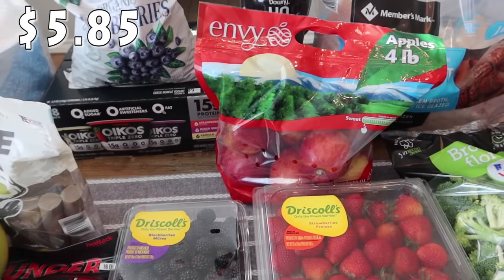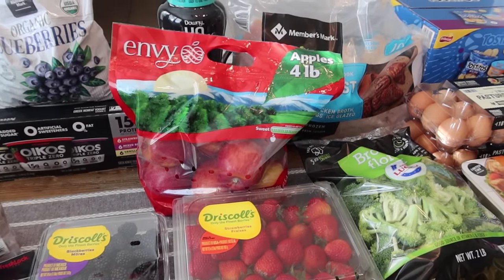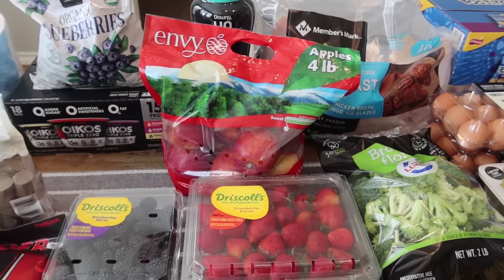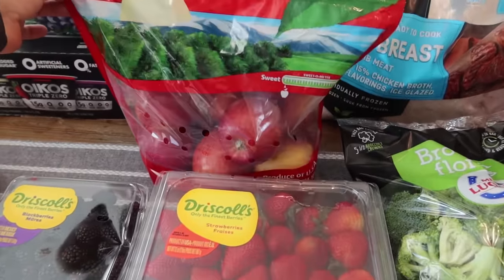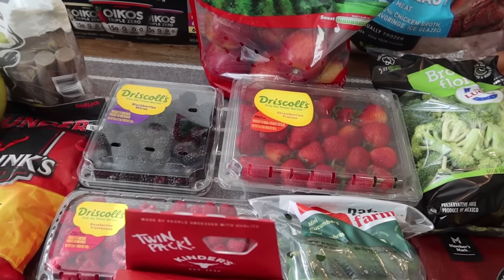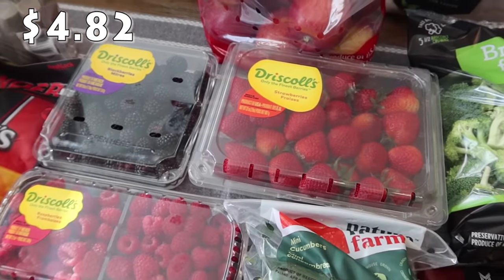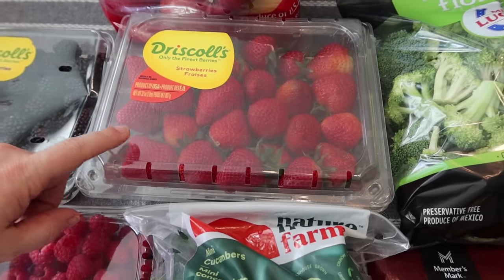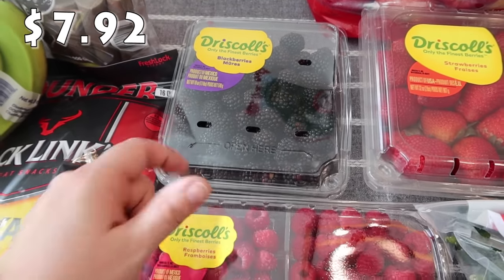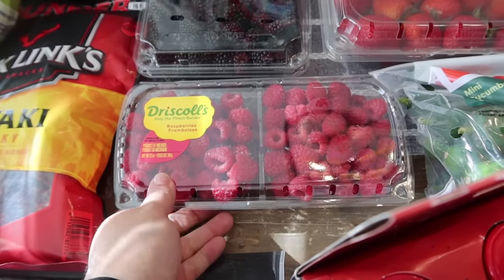Bryce asked for apples - I don't even know if he's ever asked for apples before. I typically ask the kids every time I go to the store what they want or need, and he asked for red apples. So I picked up this four-pound bag of envy apples for him. We always have these three berries in the refrigerator, and I try to get Driscoll's because we're a huge fan of the brand. We got strawberries in a 32-ounce container, an 18-ounce package of blackberries (Rose's favorite), and a 12-ounce package of raspberries.